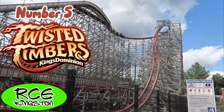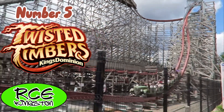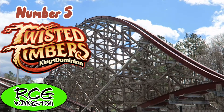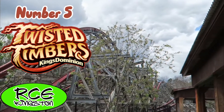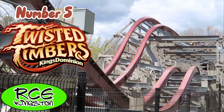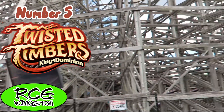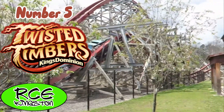Twisted Timbers is the best small-scale RMC. Even though it doesn't turn left, it still has incredible ejector airtime, most prominently on the three back-to-back camelbacks. If you have some room between you and your restraint, you're going to be pretty much standing on those hills. Don't discount the Trick Track Double Up either — that is one of the most intense moments of airtime on the planet. The outward bank turn is also very intense. The ending isn't the greatest with the snappy overbanks, but the slow Zero-G Roll makes up for it.